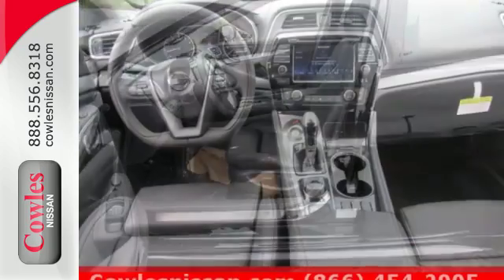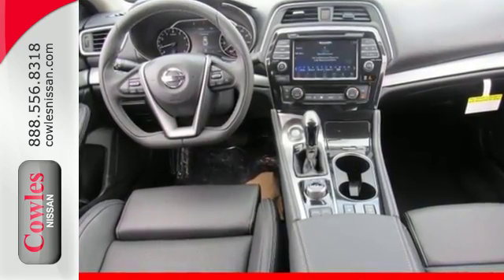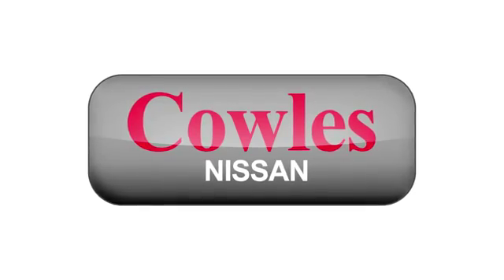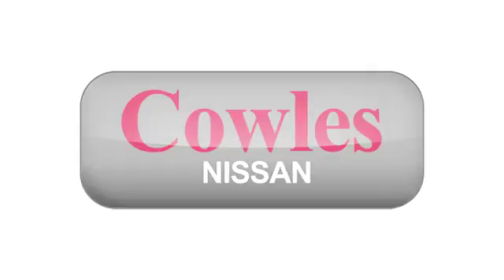This Maxima is a step ahead of the rest. See it for yourself today. You're not just a number at Kohl's Nissan — you're a family member.